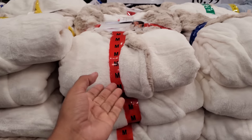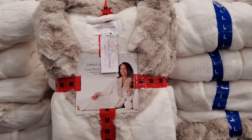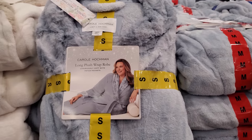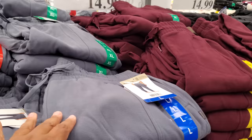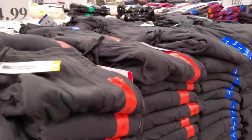Ladies plush robe, $17. That could be another cool gift — for yourself, mom, mother-in-law. They're pretty hard to shop for. There's a baby blue one. The cozy fleece jogger are $15, these are nice and really soft. Multiple colors like maroon and black.